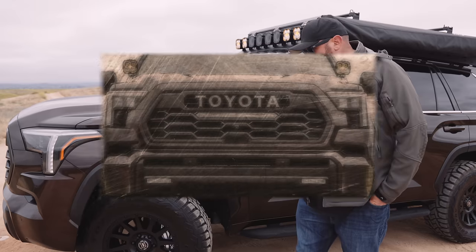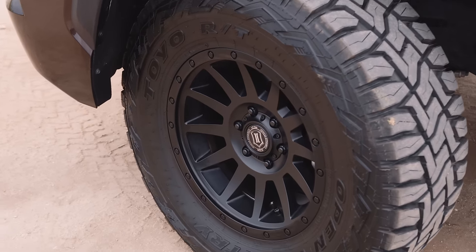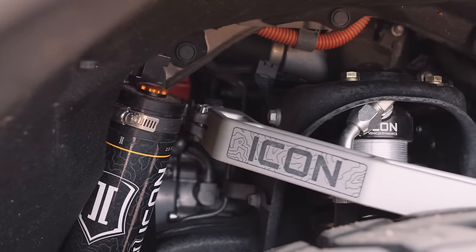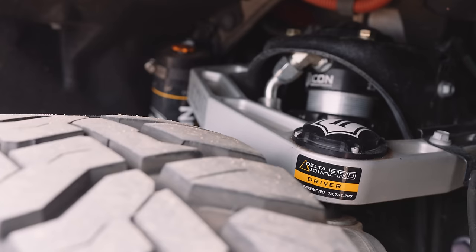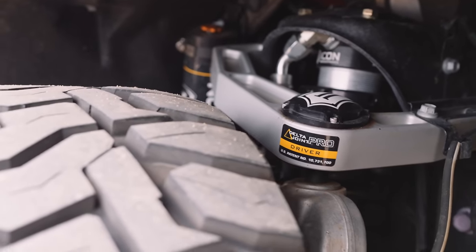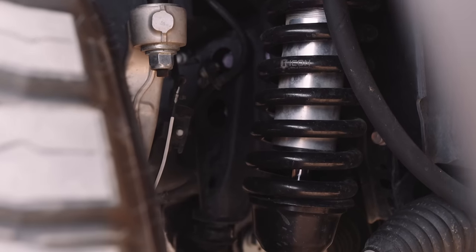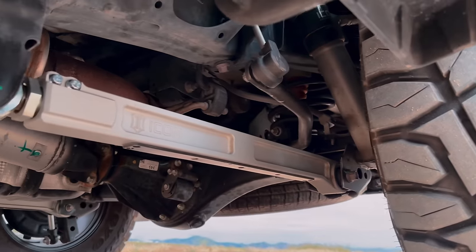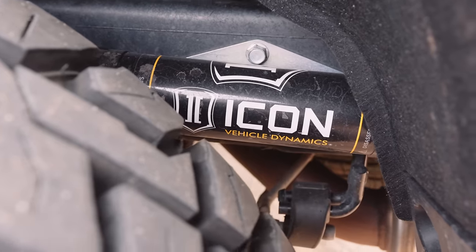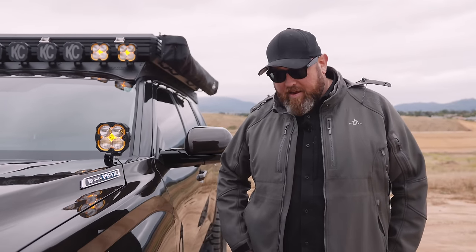We've got Toyo Open Country RT 35s on Icon Alloy 18-inch wheels. The lift is by Icon Vehicle Dynamics — it's a Stage 8, which is the 3-inch to 4.5-inch suspension system. It has the 2.5 remote reservoir front coilovers, billet upper control arms with the Delta Joint Pro, sway bar drop kit, billet lower rear links, 2.5 remote reservoir rear shocks, and dual-rate rear spring kit. I've been through the desert just hauling and it is like butter going over everything.